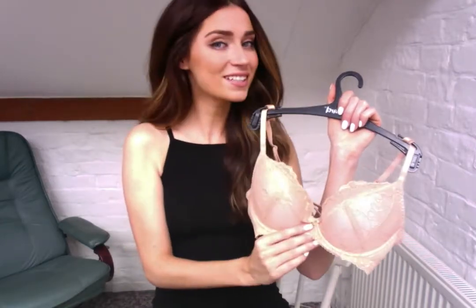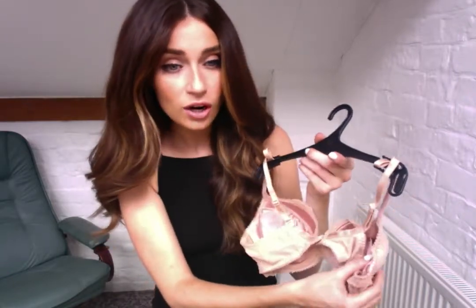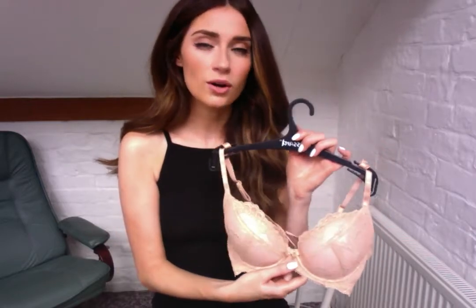On the back it's actually got removable pads, which I think is a good little touch. When I did have this bra I would remove them now and again depending on where I was going and what I was wearing. It's nice to have the option to be able to do that.